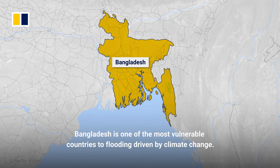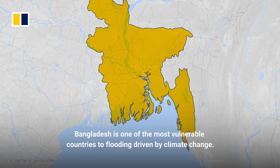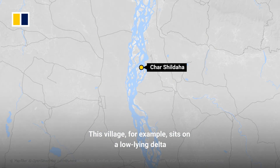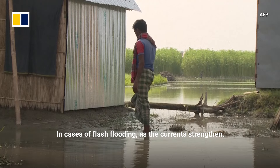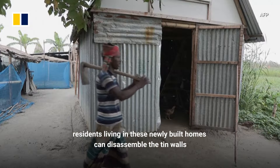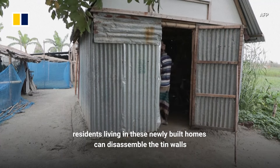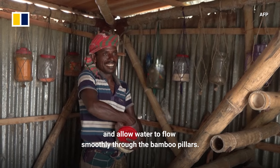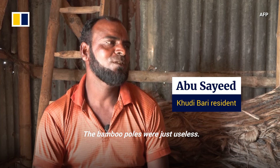Bangladesh is one of the most vulnerable countries to flooding driven by climate change. This village sits on a low-lying delta where the Ganges and Brahmapucha rivers slowly wind through towards the sea. In cases of flash flooding, as the currents strengthen, residents living in these newly built homes can disassemble the tin walls and allow water to flow smoothly through the bamboo pillars.